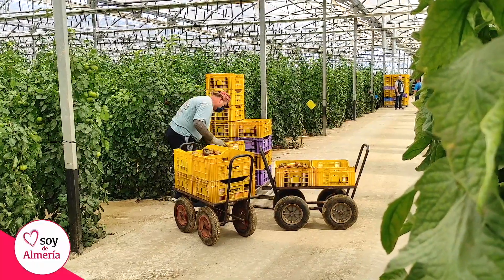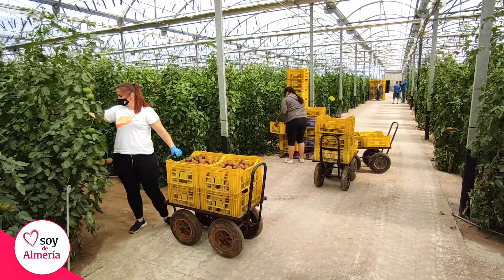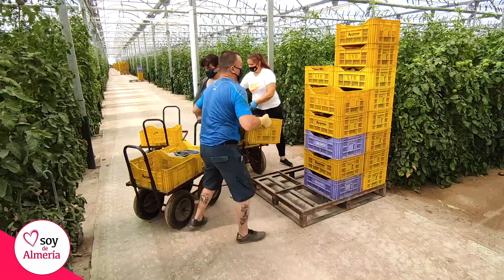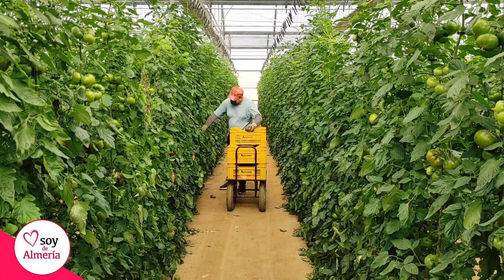Nuestra forma de cultivar es artesanal, porque somos ya la tercera generación de agricultores. Entonces utilizamos técnicas que nos enseñó antes nuestro abuelo. Este tomate lo podemos adquirir a través de nuestra página web www.tomateiberico.es, en el cual realizamos envíos a toda España en menos de 24 horas, desde que se coge hasta que llegue a su destino.